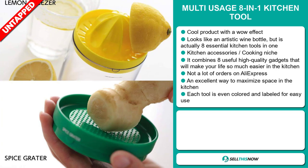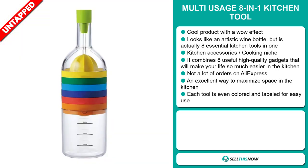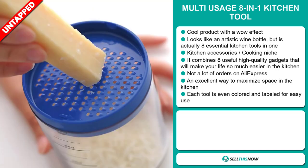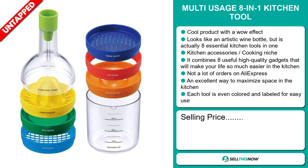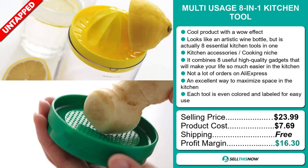So far, there haven't been many orders on AliExpress, so you could definitely take advantage of this. It's an excellent way to maximize space in the kitchen, and each tool is even colored and labeled for easy use. The selling price of the multi-usage 8-in-1 kitchen tool is just under $24, whereas the product cost is only $7.69. Shipping is completely free, so you're looking at a very good profit margin of $16.30.